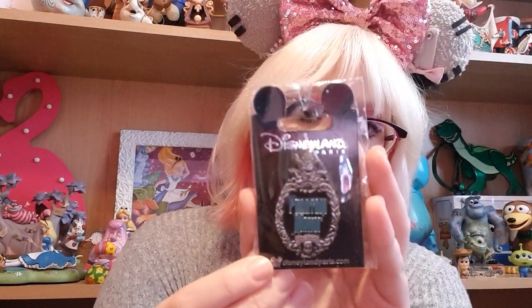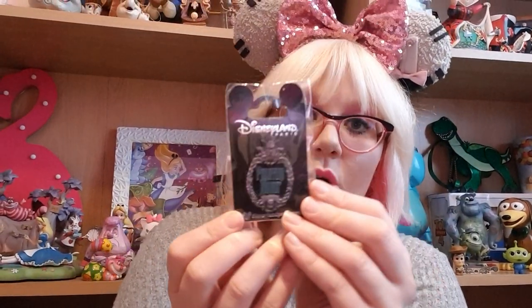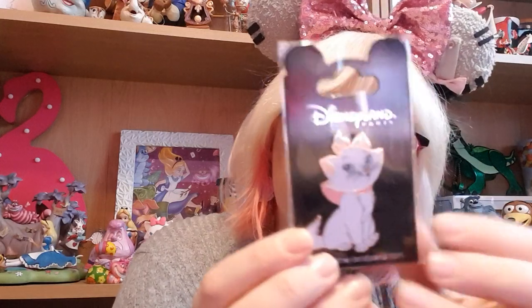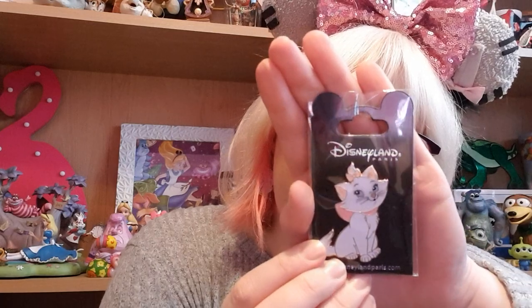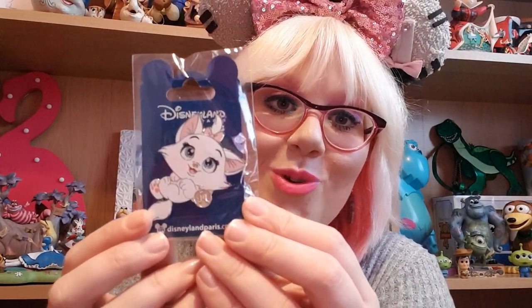Now for all the pins — I spent the majority of my money on pins because I'm on a huge pin obsession. First, a Phantom Manor pin to commemorate that attraction: it's very gothic with beautiful green writing. Then I got a gorgeous Marie pin — she looks as gorgeous as ever, colour-coded green. I also got the baby version of Marie — look at her lashes and her beautiful blue eyes — also colour-coded green.